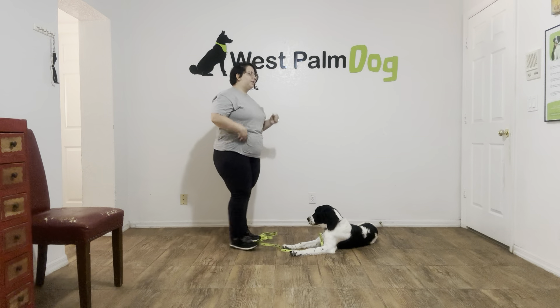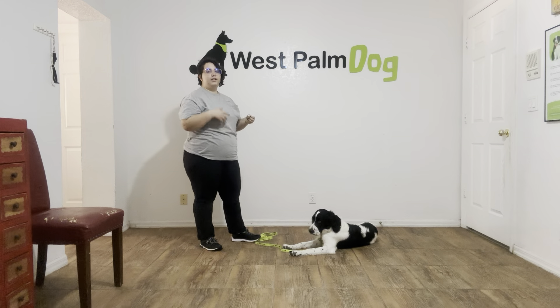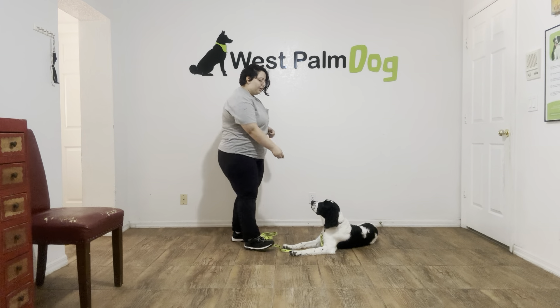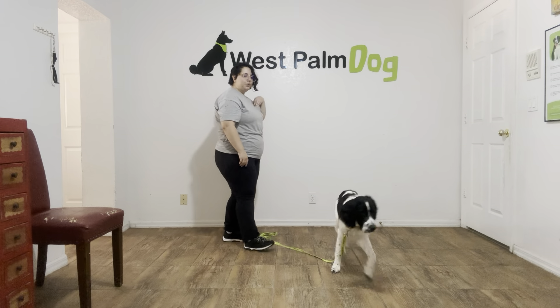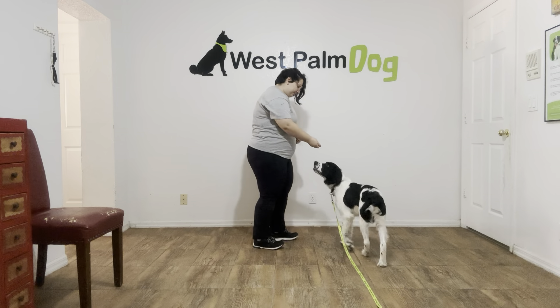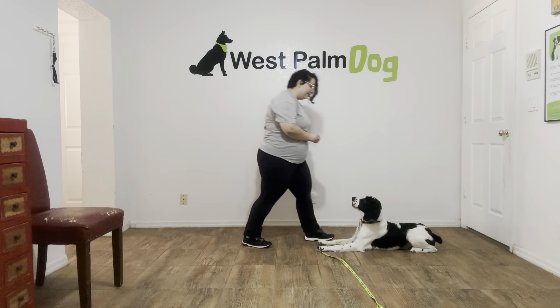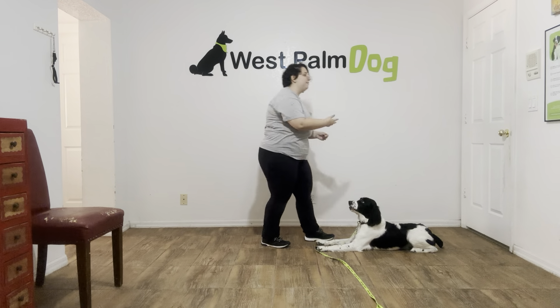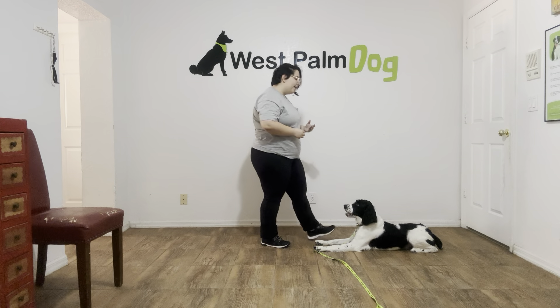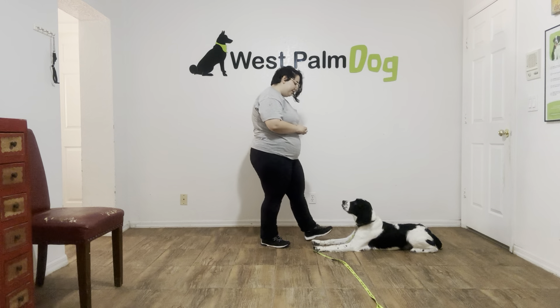I'm going to do that one more time. I would like to focus on getting a little more attention from him, just because you can see he likes to move around a lot and look around a lot. I'm going to go ahead and toss some food and we're going to do that one more time. Come here. Cord, down. Yes! That was a lot better with the attention. You saw he gave me straight eye contact — he didn't move away. That was really nice. I'm going to give him one more and then we'll release him.